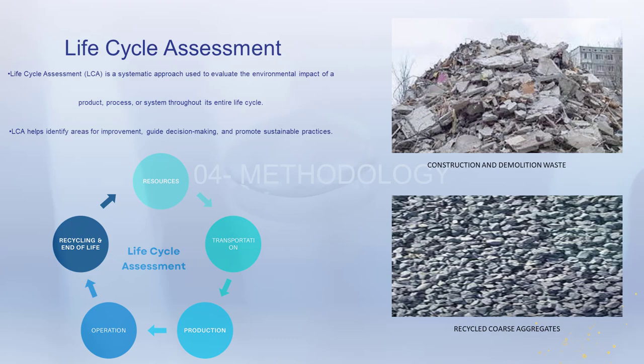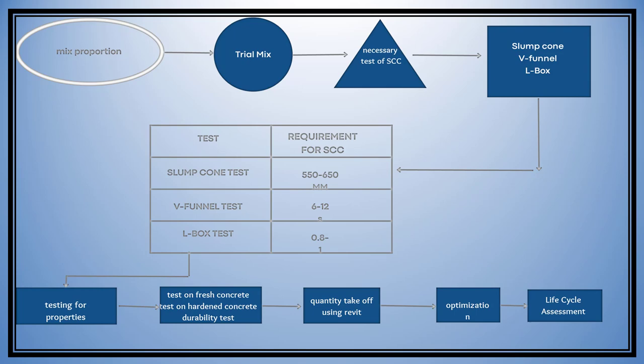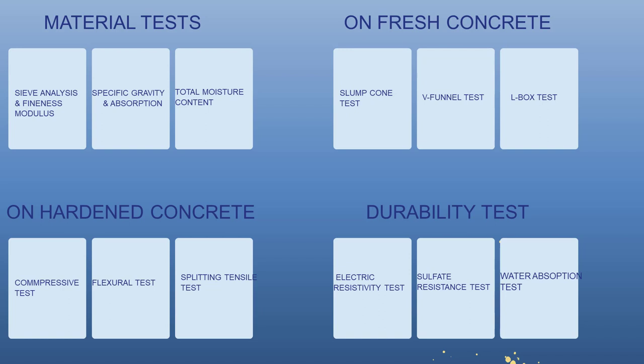The methodology involves designing the concrete mix, conducting trials, and testing workability. Quantifying materials using REVIT software ensures precise quantities for the project. A life cycle assessment evaluates the environmental impact and identifies areas for improvement. The material properties were tested through sieve analysis, fineness modulus test, specific gravity and absorption, and total moisture content.